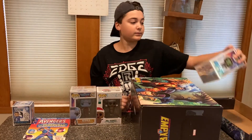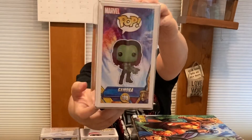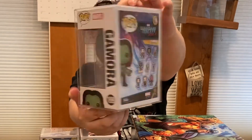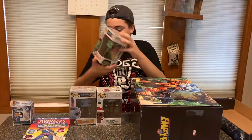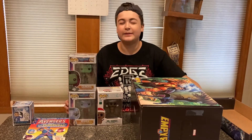Let's pull out this one. Boom — oh, sick! Gamora from Guardians of the Galaxy! That's awesome. This is pretty cool. I don't have this one either — this is all not duplicates. Shout out to my cousin again for not giving me any duplicates.